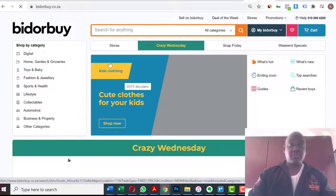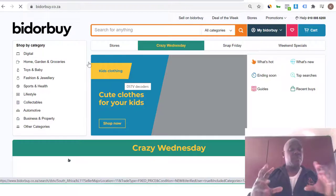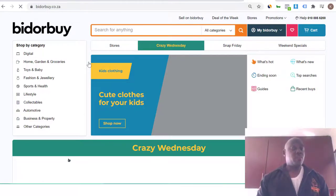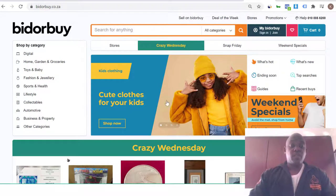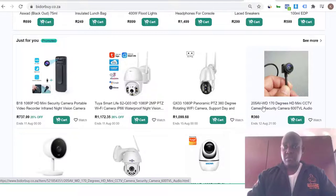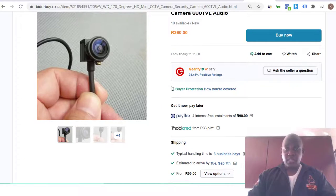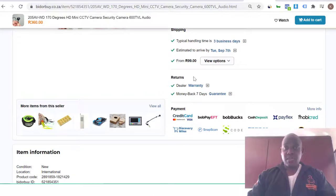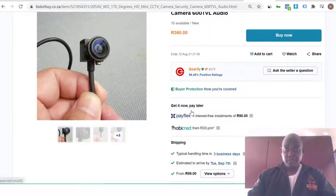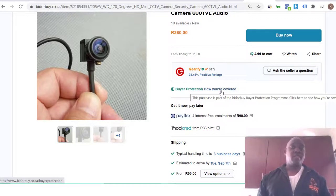I also want to show you the same thing inside Bid or Buy and how they apply a similar strategy. I'll choose any product — let's say this mini camera. When you come over to this side, you can see the same thing: you get dealer warranty, you get a seven-day money back guarantee, and then you get buyer protection showing how you are covered.